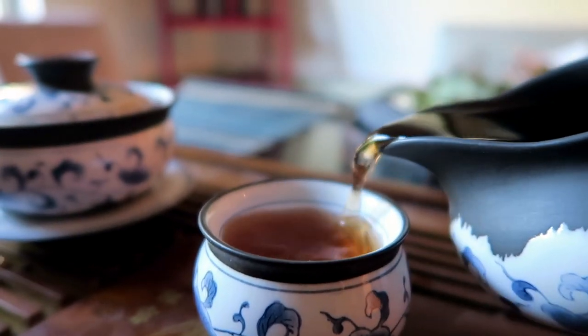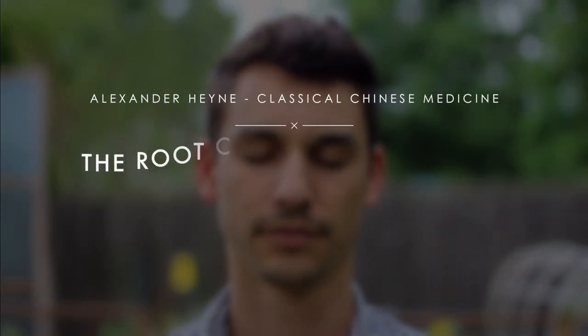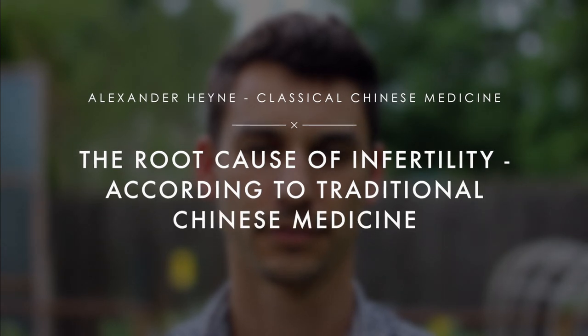In this video, I want to share some of the key patterns we typically see that show up in infertility, so maybe if this is something on your mind, you can begin saying that really resonates, or that's exactly what I have going on, or it isn't. Hey guys, I'm Alex Hine, author of the book Master of the Day, current doctoral student in classical or traditional Chinese medicine. In this video I want to share a couple of these key patterns that we tend to see in infertility.